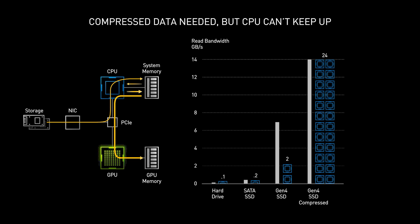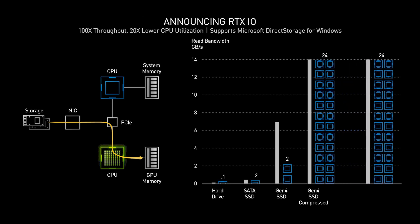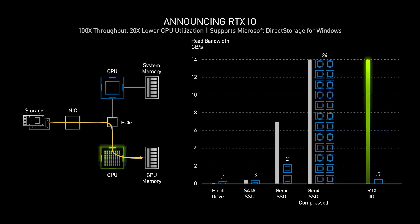When used with Microsoft's new Direct Storage for Windows API, RTX IO offloads dozens of CPU cores worth of work to your GeForce RTX GPU, improving frame rates and enabling near-instantaneous game loading.